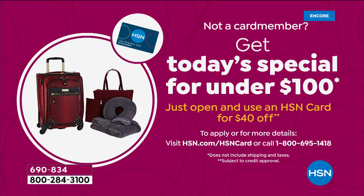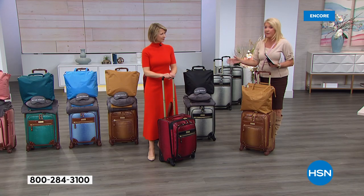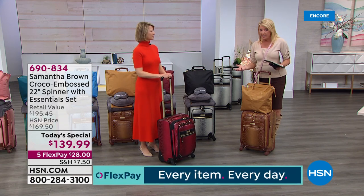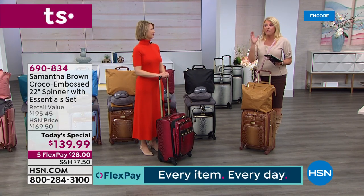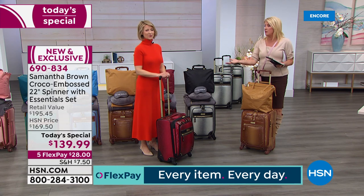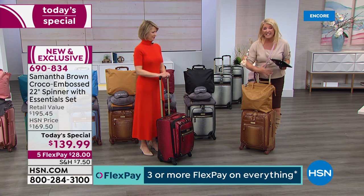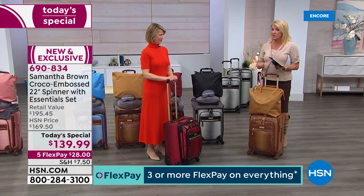How would you like to get this for under $100? Apply for our HSN card — if you're approved instantly, we give you $40 towards your first purchase. We normally do this at Christmas and don't do it the rest of the year, but for just a couple more days until the end of this month, you can apply and get that $40 off. Tonight, this six-piece set is available for under $100.